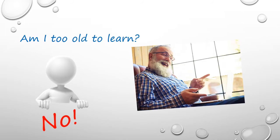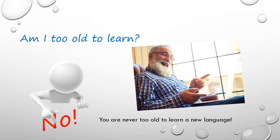For older students, learning a language keeps the brain more active, and is a good form of mental exercise. It is also a chance to learn about another culture through your teacher, and travel without leaving home.